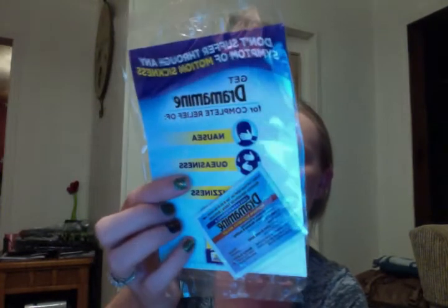The next was a little giveaway from Dramamine, which I'm excited about because I'm going to take this with me — I'm going to Jamaica for my honeymoon next month! I get motion sickness on just about anything — boat, car, train. So this is two tablets of Dramamine and it also has a dollar-off coupon. I will definitely be using both of those.